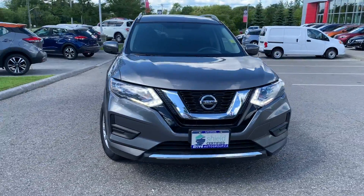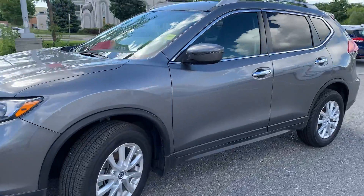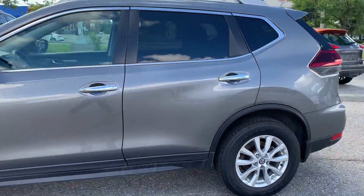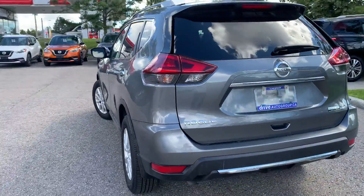Here at Ajax Nissan we have a pre-owned DriveShield certified 2020 Nissan Rogue Special Edition. Here's a quick look at the outside of the vehicle.